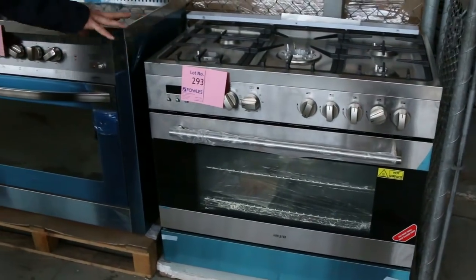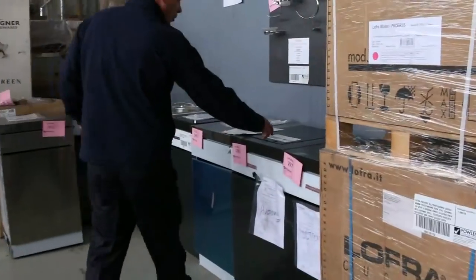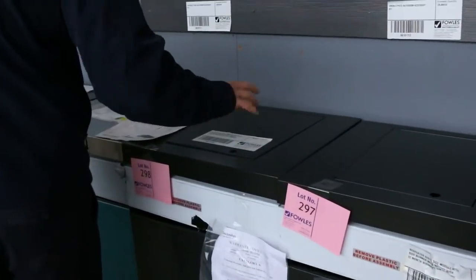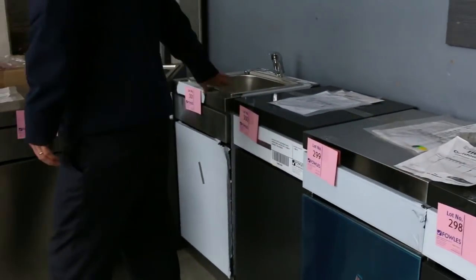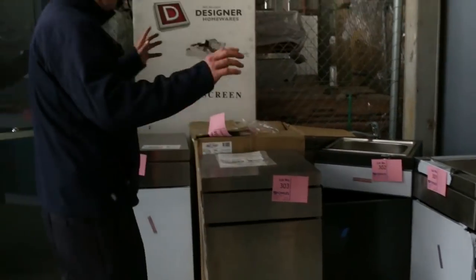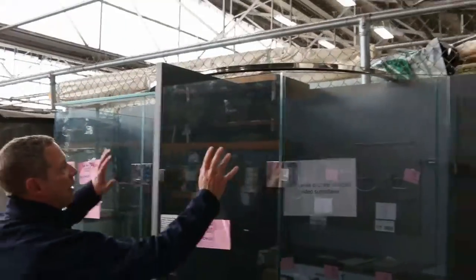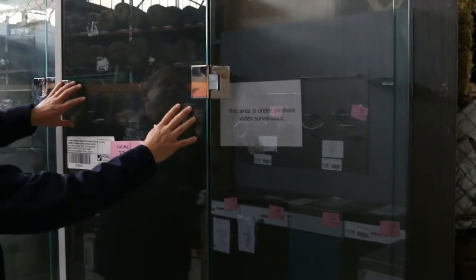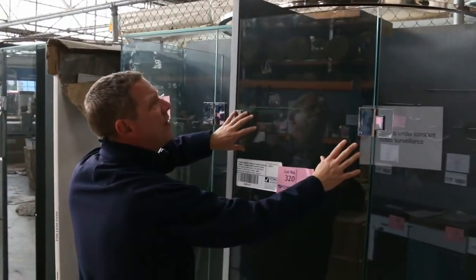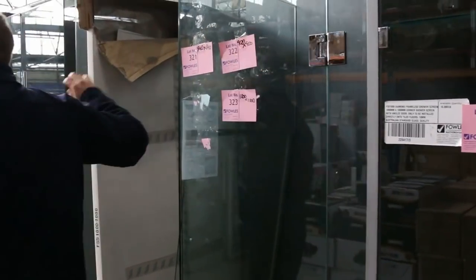There are more freestanding cookers down the back — a popular one — I've got about 15 of those left, around the thousand-dollar mark. Then there's a heap of barbecue modules as well: the side burner module, the bench top module, the sink module — all about $800 to $1,000 in the shops, you're looking at about $200 each. Frameless shower screens, ever popular, with the diamond corner, one metre by one metre, around the $450 mark from memory. The square ones are also available.